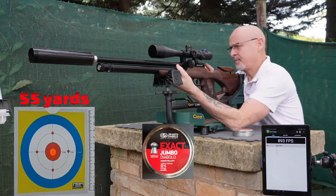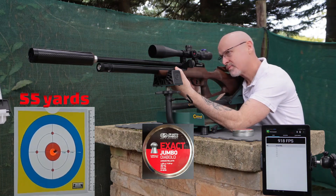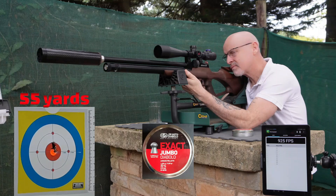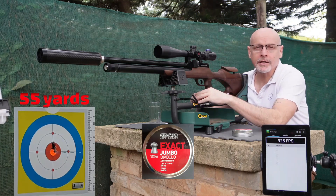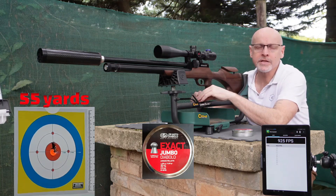All right, target number two. All right guys, so there you have it for target number two. Very impressed with that group size and the numbers — very happy with that for the JSB 15.89 grain at 55 yards. Nice group size, and really the numbers for this rifle are pretty impressive, considering the rifle is unregulated.